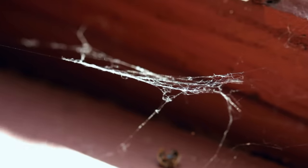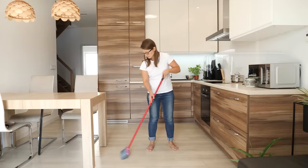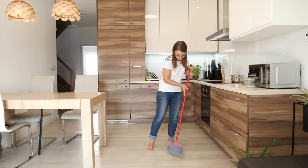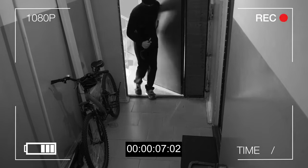Disturbed dust. The presence of disturbed dust or cobwebs in your home may indicate recent activity. Pay attention to corners, ceilings, and other areas where dust is likely to accumulate, as intruders can disrupt the dust while moving around. If you notice dust that has been disturbed, carefully inspect the area to ensure no one is hiding or still present. On the other hand, if you notice a cobweb close to a point of entry, consider leaving it — intruders won't know about it and will inevitably disrupt it upon entry, leaving a trace you will immediately discover.